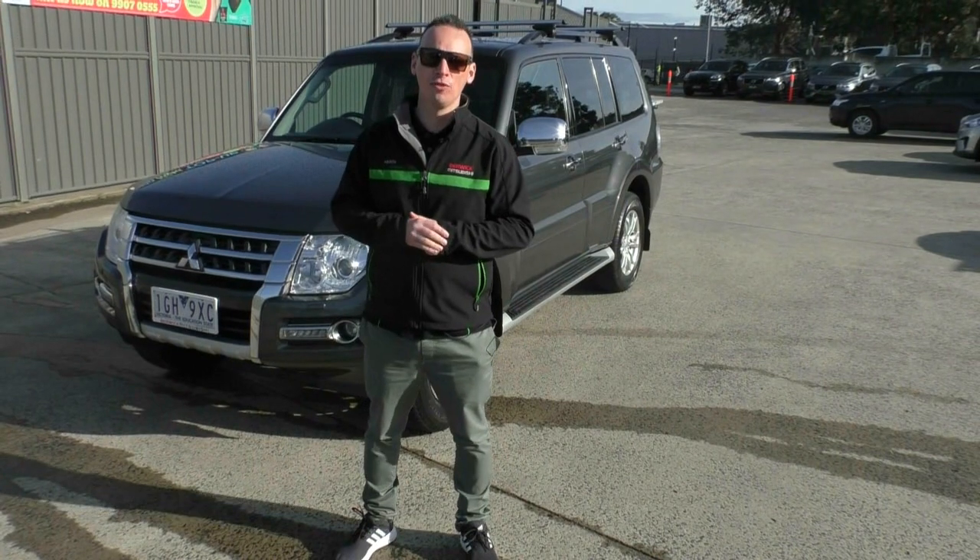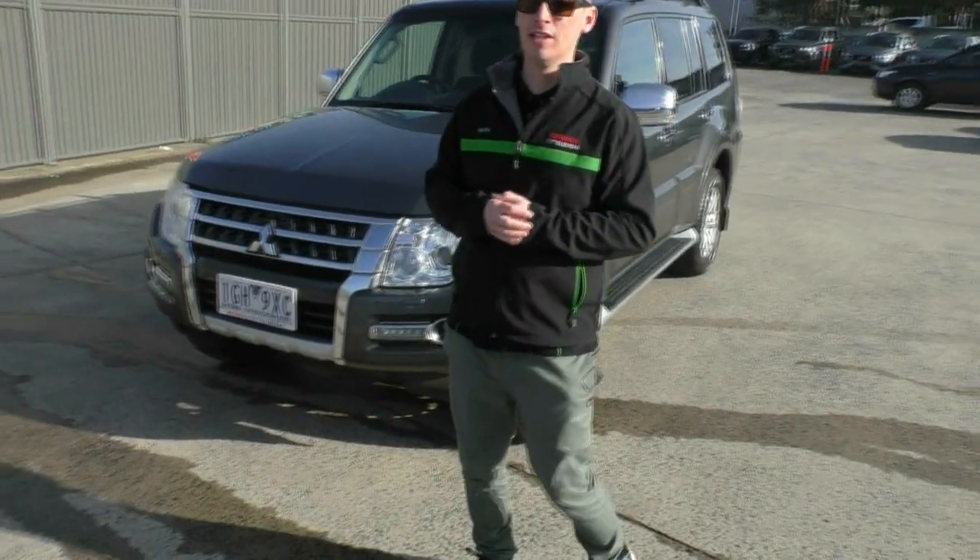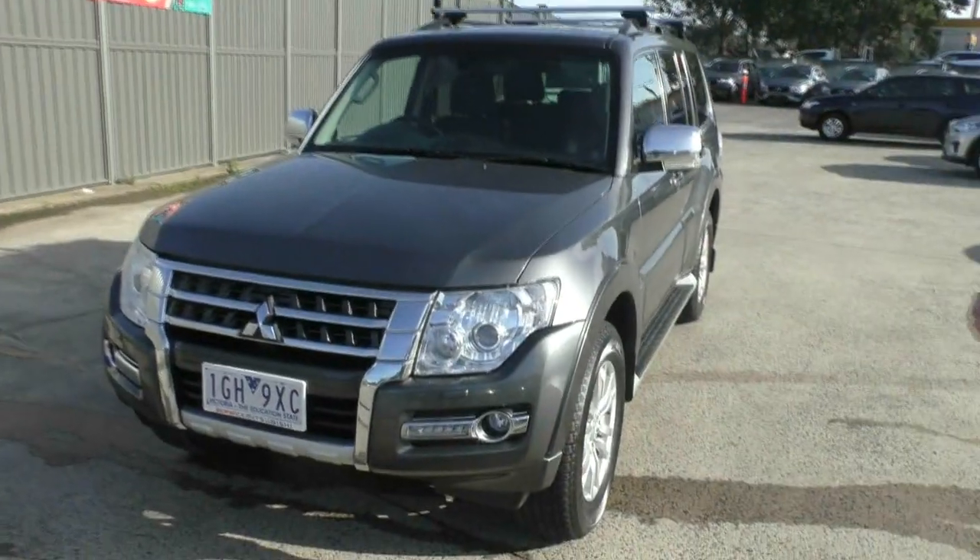Welcome to Berwick Mitsubishi. My name's Heath Eustace and today I'm going to take you for a walk around tour of our 2015 Mitsubishi Pajero GLS.